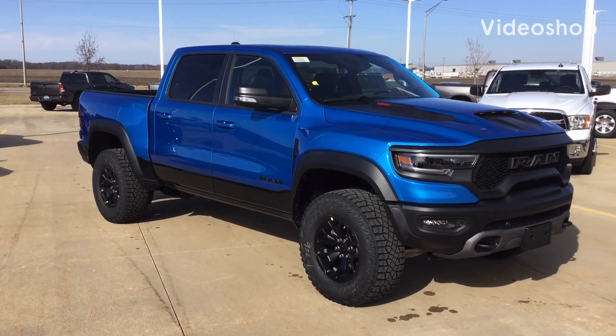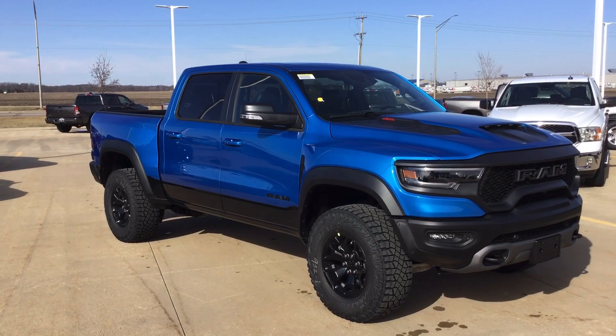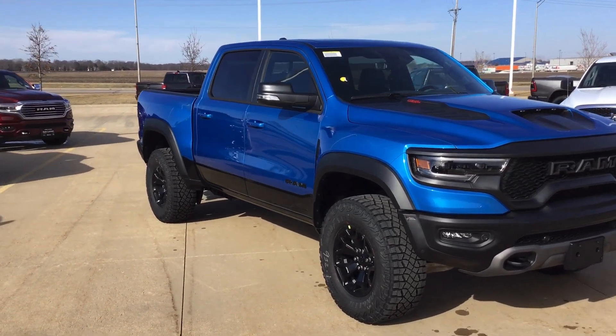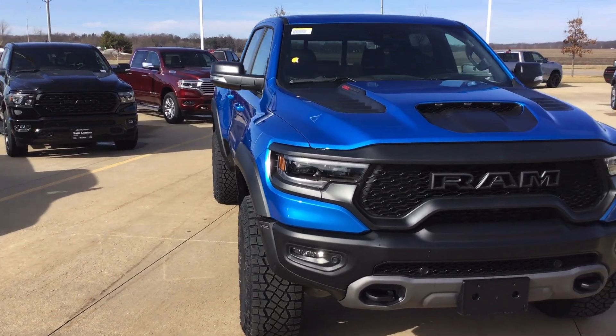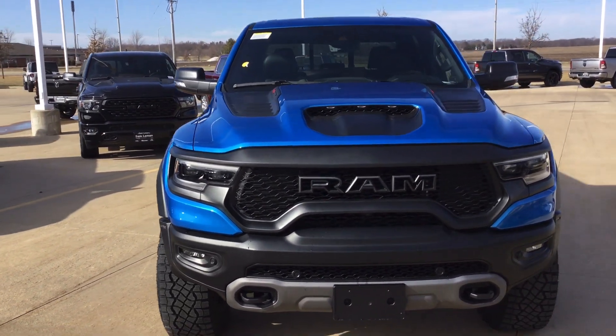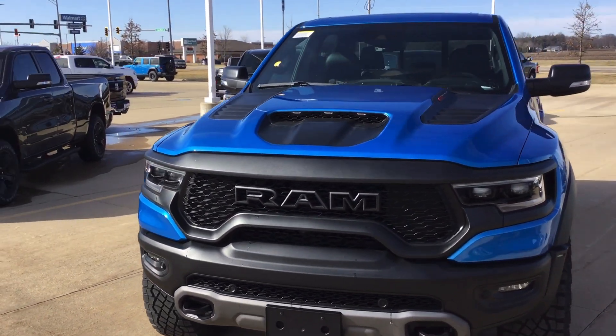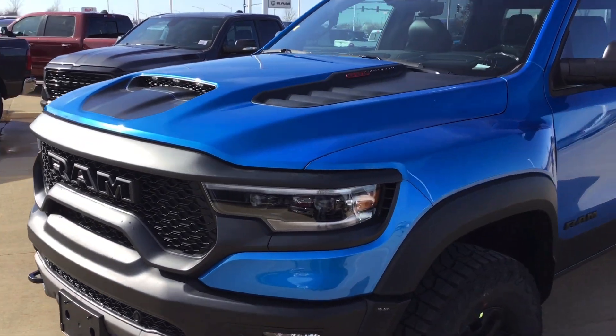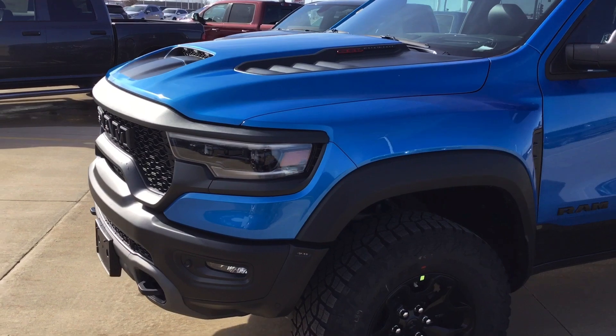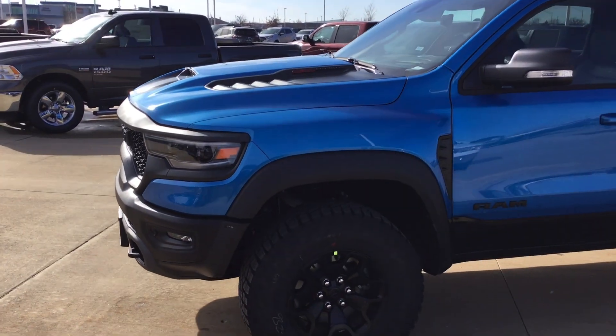Hey guys, 2022 Hydro Blue TRX. I ordered this for a gentleman in Missouri. He ended up finding another vehicle, so he unwound the deal with me, which is fine — I'm happy to help him — but it's available. As you can tell, it's sitting here on the ground in wonderful Morton, Illinois. It's a Level 2 with a bed utility.